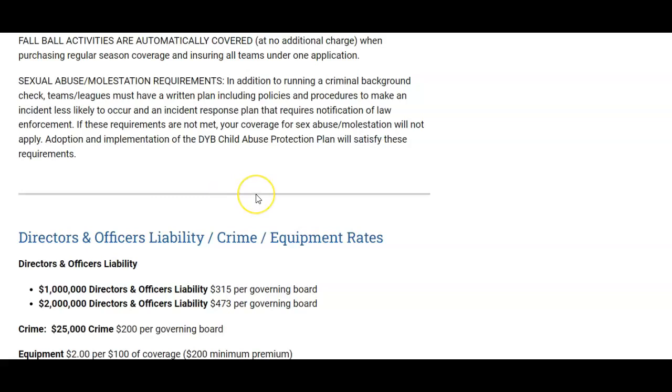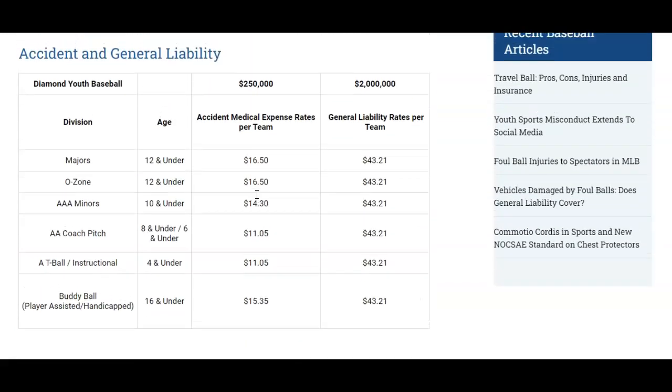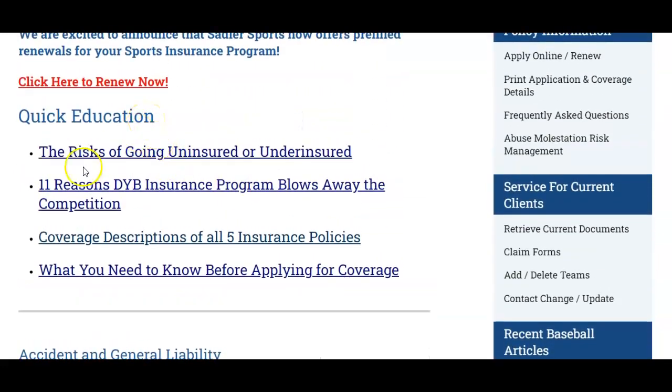If you're new to insurance and need a quick overview, check out the quick education section and follow the links to: the risk of going uninsured or underinsured; the 11 reasons why the DYB insurance program blows away the competition in terms of price, coverage, and convenience; coverage descriptions of all five insurance policies and why you need each one; and what you need to know before you apply for coverage.